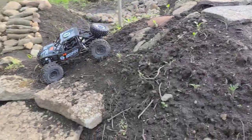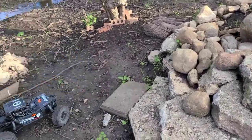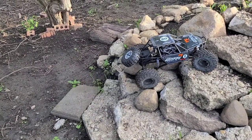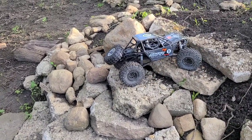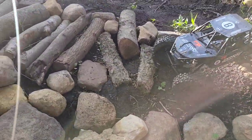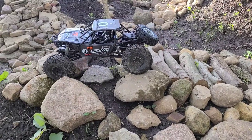It's doing good. You can turn around and get back up this little section. It really crawls good though. I mean, that's just what this thing needed. Yeah, just bigger tires. Yeah, it does so much better.